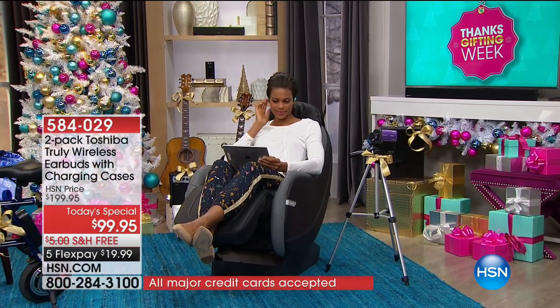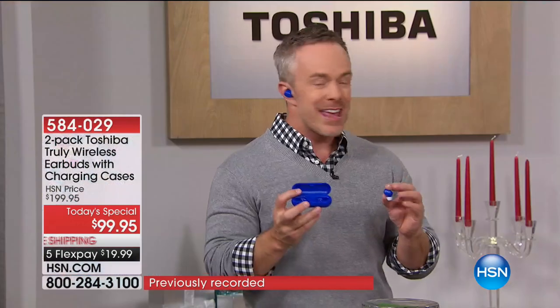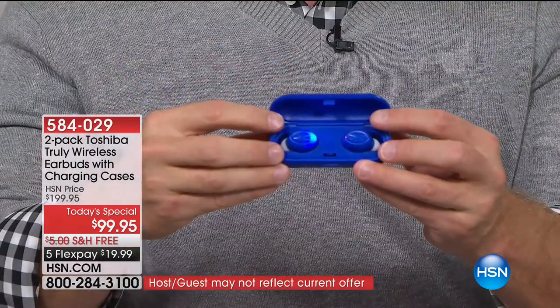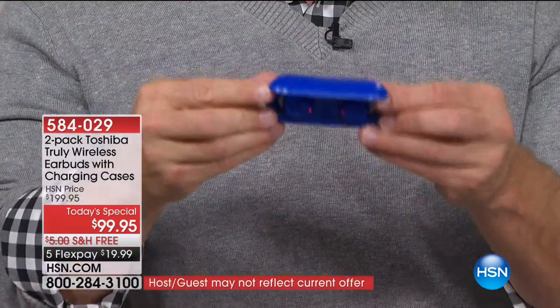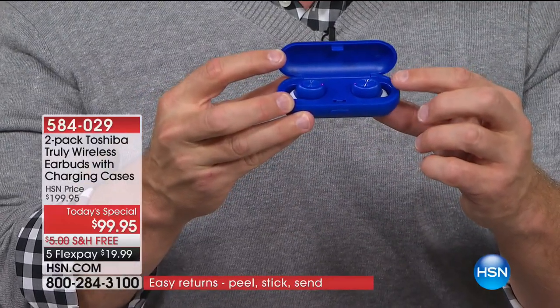What Toshiba has done is really awesome. Industry standard is about an hour and a half for playback, but you get two and a half to three hours of playback. When it drains down, you pop it back into the case and it gets recharged — they light up. Also, it's magnetic, so they're not falling out. It's a secure connection so they don't get lost, they get charged, and you can charge them up to three times as you put them in the case.